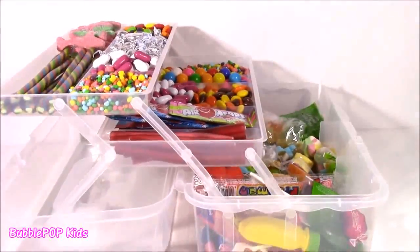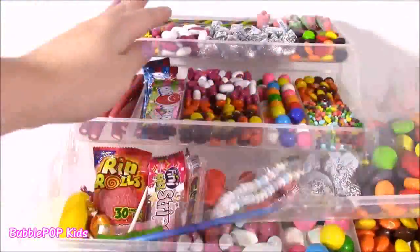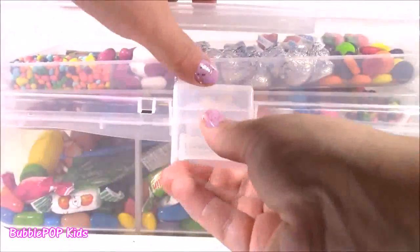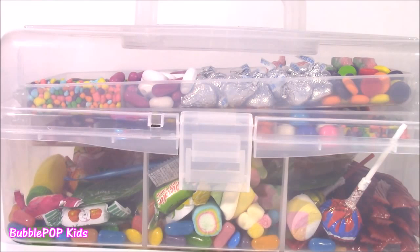Side view of the box showing those three levels of candy goodness. Time to close this baby up and take it on the road. We did it guys. We made what I would probably say is the world's biggest candy tackle box. So many yummy things inside. Everything from hard candies to chocolate, Twizzlers, you name it. And we are going to have so many more fun videos coming up. This is Bubble Pop Kids. You can click this big red subscribe button and subscribe to our channel. Have a great day. Bye!